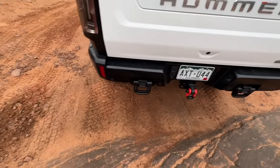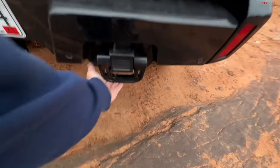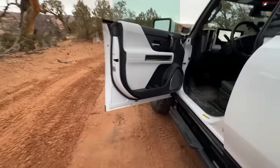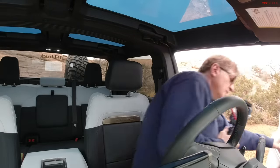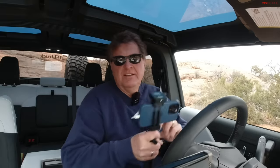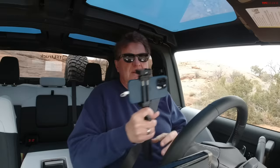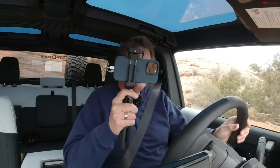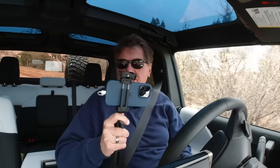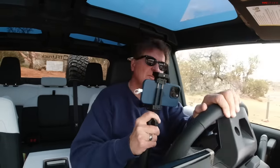I suppose I could bend those up so it doesn't happen again, giving it as much departure angle as possible. They rushed this truck into production in some ways, and I think what they didn't quite do is test everything thoroughly. It's a whole new world — it's all electric — and things break. That's what we buy these things for: to figure out exactly what is good and what is bad. Right now we're figuring out what's bad.